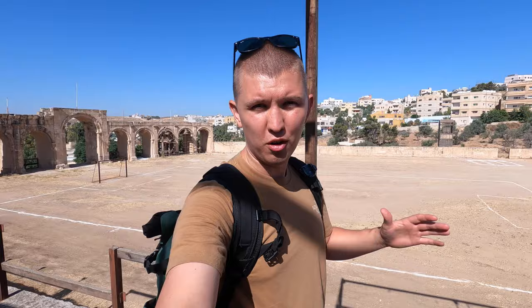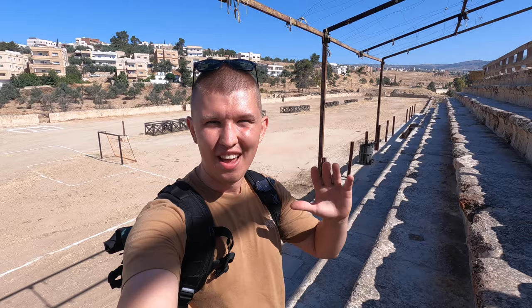Right as you're entering through the Hadrian Arch, you'll encounter the Hippodrome here. Hippo and dromos roughly translates to horse racecourse. This stadium used to be filled by almost 15,000 spectators — it is so well preserved. Just think about sitting here in ancient times watching the horses race around this track.